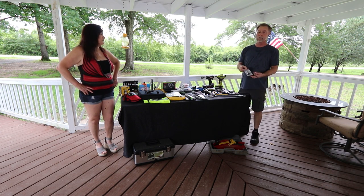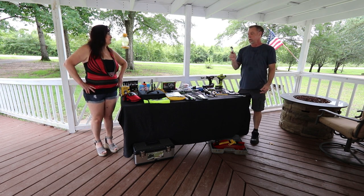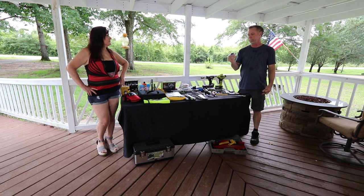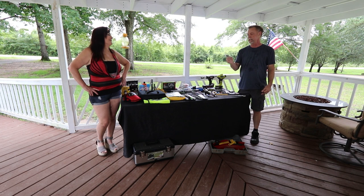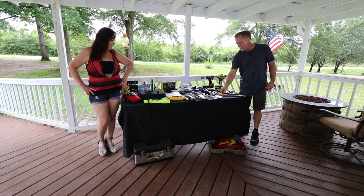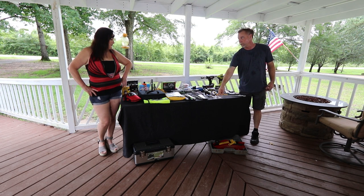We have a locking trailer coupler. We're going to get a couple more and put them in the glove box because they recommend having extras — if you have to cut it off due to the key getting stuck with grime and everything. That's for your bumper pull trailers.